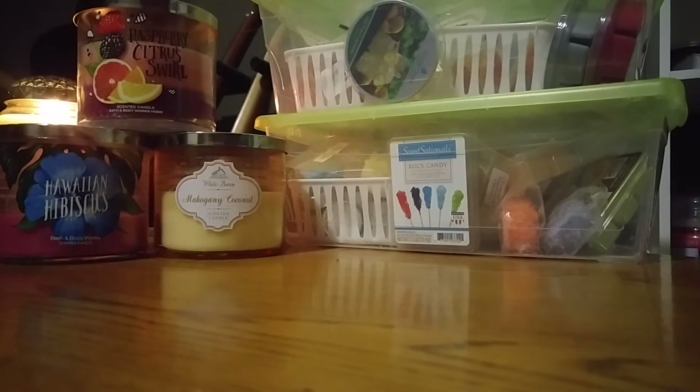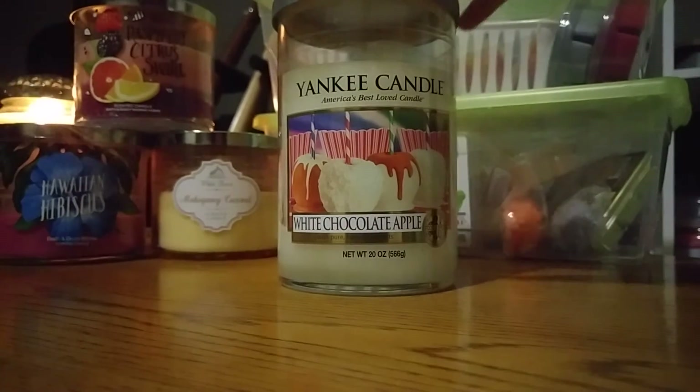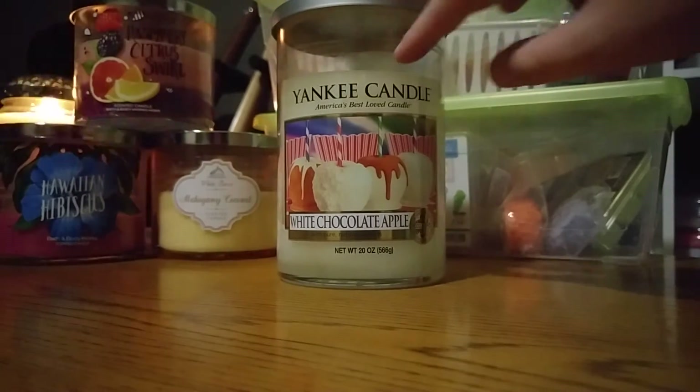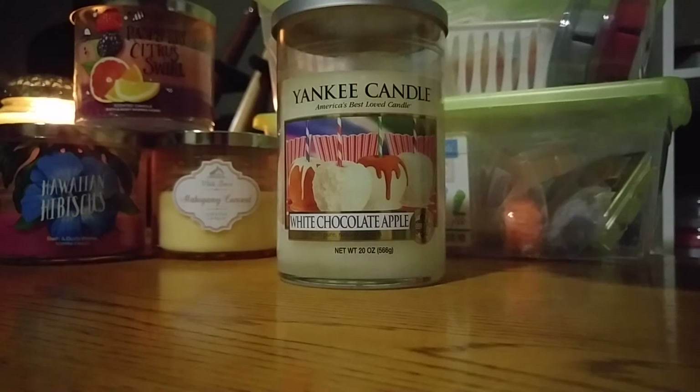I have three Yankee Candles I'm going to burn this month — I'll talk about two of them now. This first one is a large 20-ounce tumbler from Yankee Candle in the scent White Chocolate Apple. I started burning this one in July as well — it was filled up to here. This one has been throwing at a medium level for Yankee, so I'd say like a five or six. It was poured in 2015.